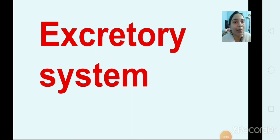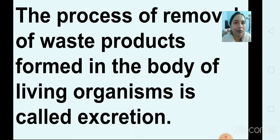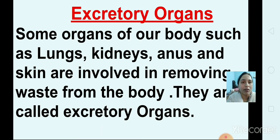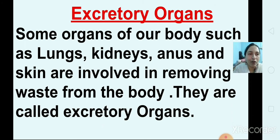Then we learned about the excretory system. The process of removal of waste products formed in the body of a living organism is called excretion. Now, which are the excretory organs? Some organs of our body such as lungs, kidneys, anus, and skin are involved in removing waste from the body. They are called excretory organs.